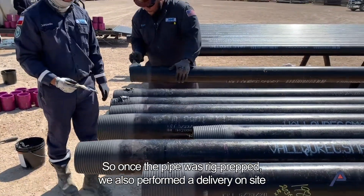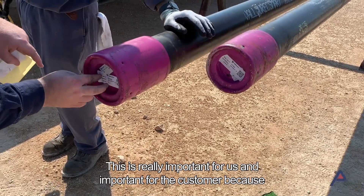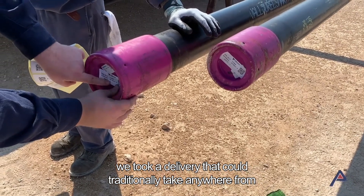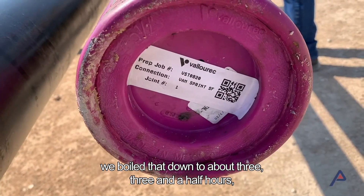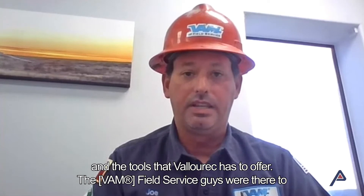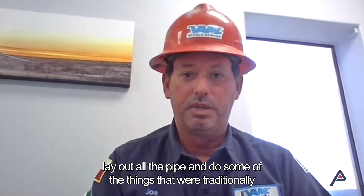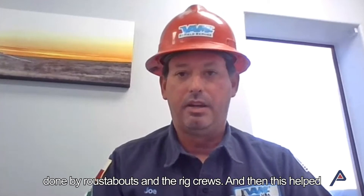Once the pipe was rig prepped, we also performed a delivery on site for the rig. This was really important for us and for the customer because we took a delivery that could traditionally take anywhere from 10 to 12 hours and boiled that down to about three and a half hours. We did that with close collaboration with Valorek, with field service guys laying out all the pipe and facilitating the digital delivery.